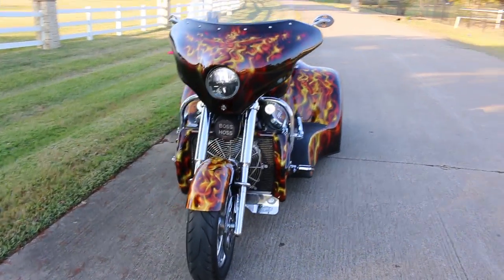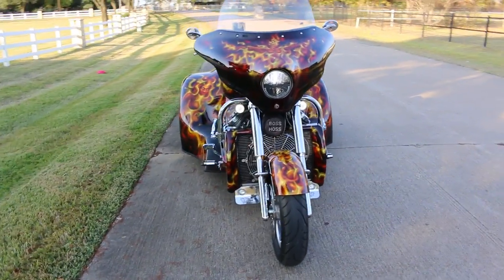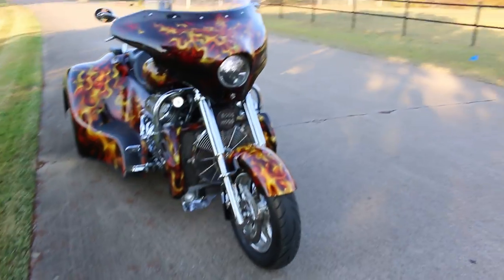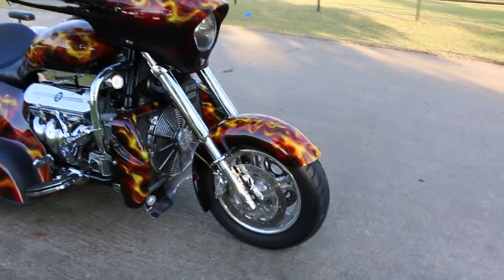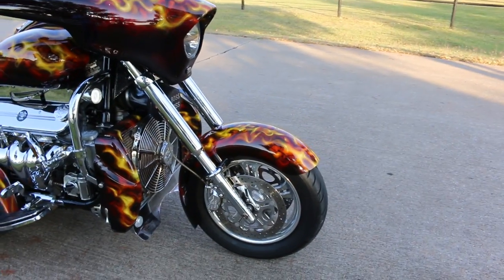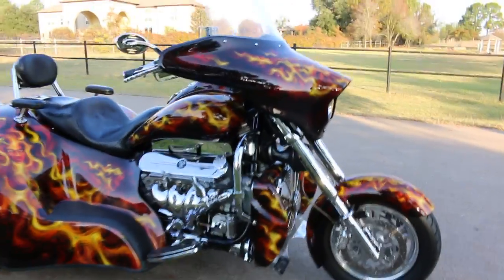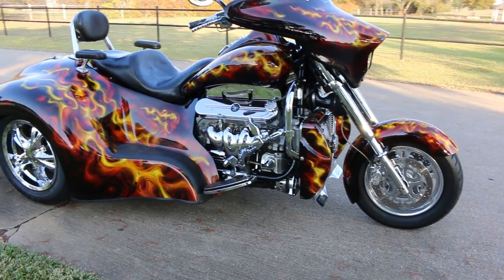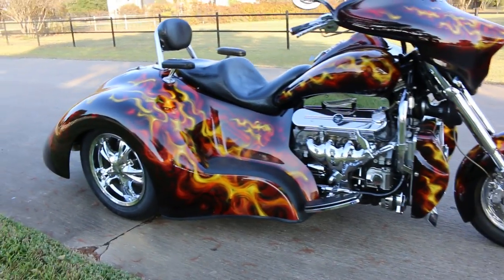It hasn't been on a dyno, but when you ride it, oh my god, it's got plenty of power. You can see the inverted forks up front. It's got air ride in the back, dual Brembo calipers, dual disc brakes, lots of rake on the front which makes it really easy to steer — and the reliability of the LS motor, everybody knows about that.